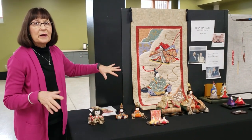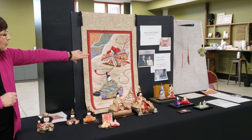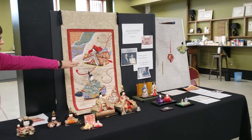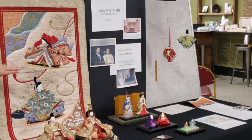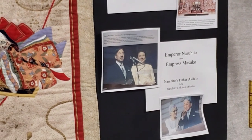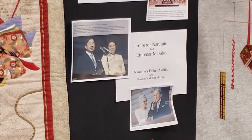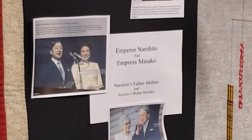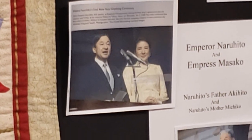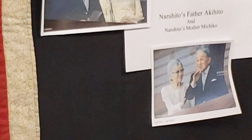This is a special year because Emperor Akihito and his wife Michiko abdicated the throne last spring. His eldest son Naruhito and Masako took over, so this is the first Hina Matsuri for them while they are on the throne — a very special year.